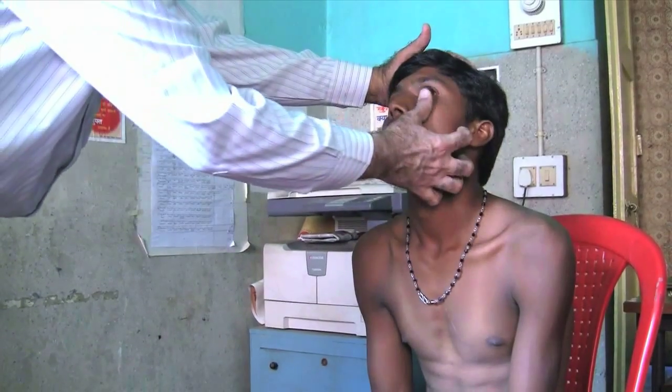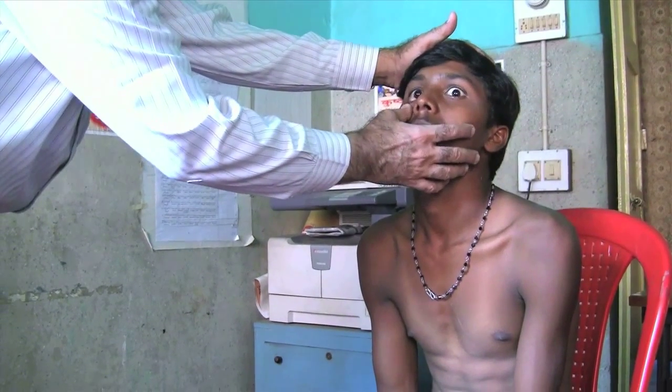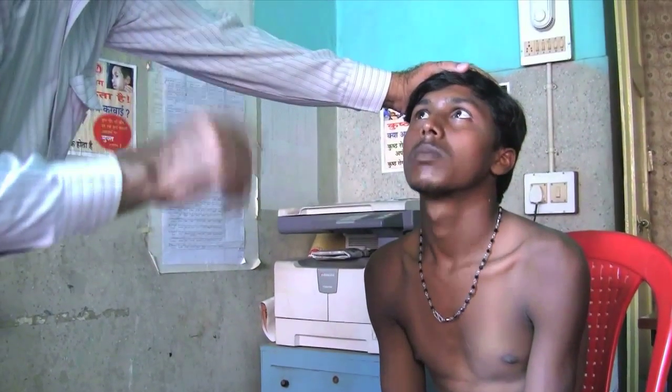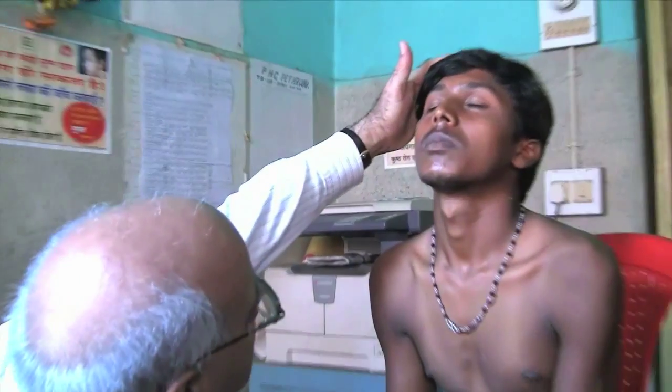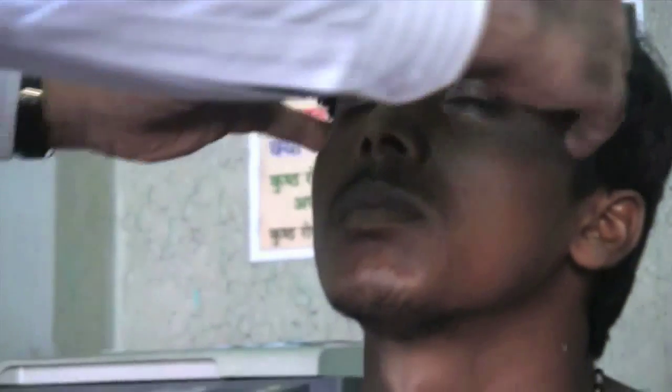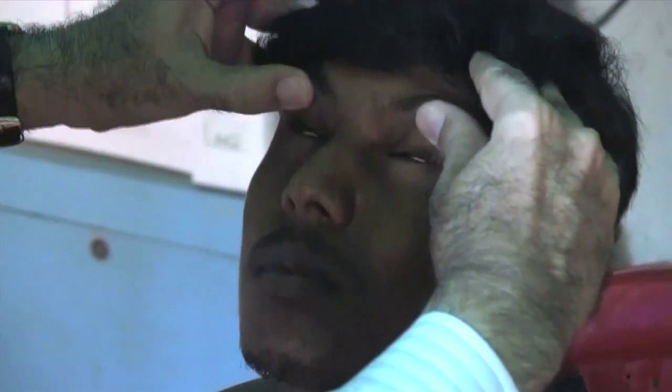Dear friends, this film will show you how to examine an eye to detect early changes due to leprosy and what is to be done to manage them. Involvement of eye due to leprosy is not rare. A significant number of persons develop leprosy reactions, and during their reactions, the eye can be damaged in a very short time. Early recognition and management of eye problems may help in rapid recovery. The point of utmost importance is to identify eye involvement due to leprosy.